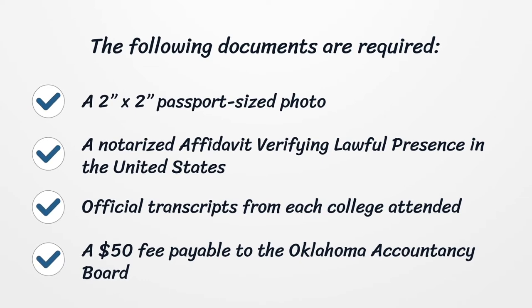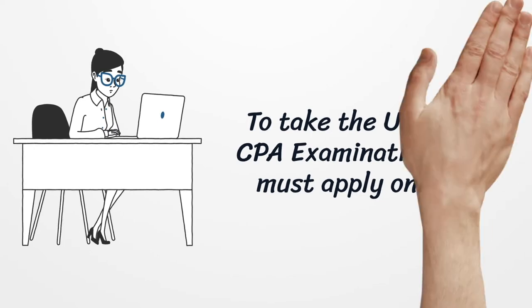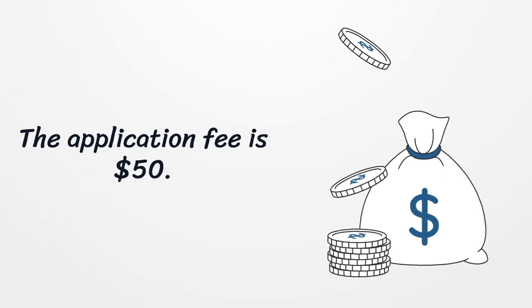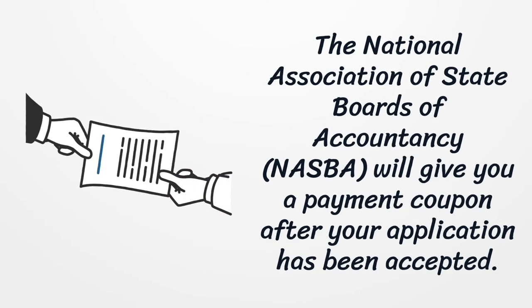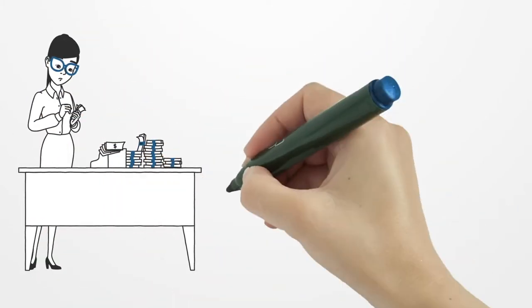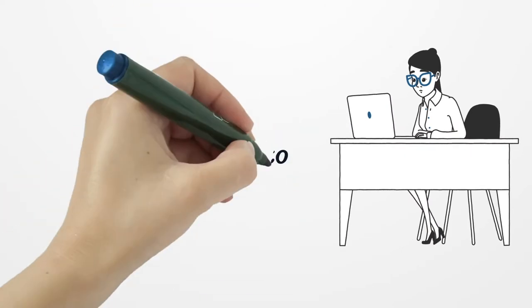To take the uniform CPA examination, you must apply online. The application fee is $50. The National Association of State Boards of Accountancy (NASBA) will give you a payment coupon after your application has been accepted, and you must pay the exam fees to NASBA at that time.